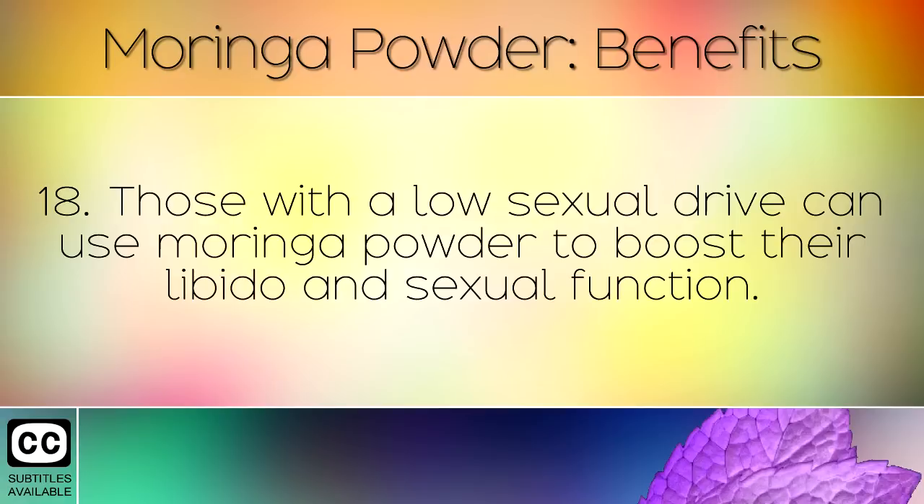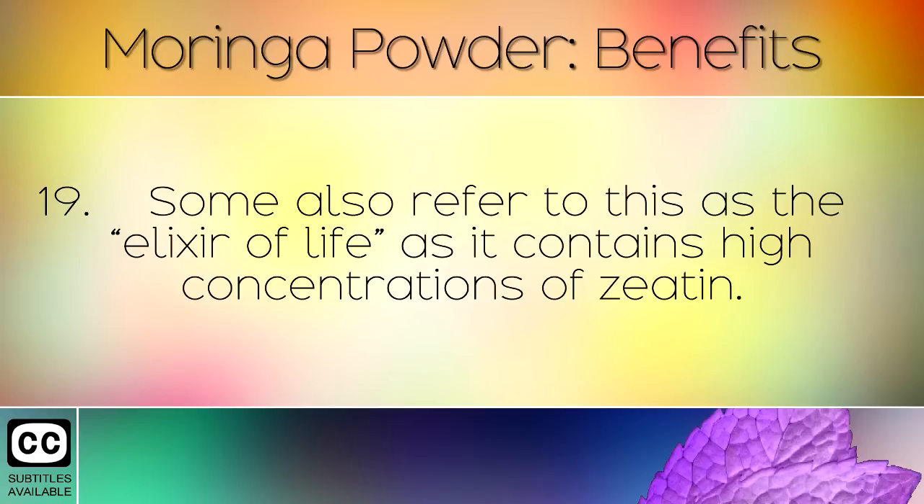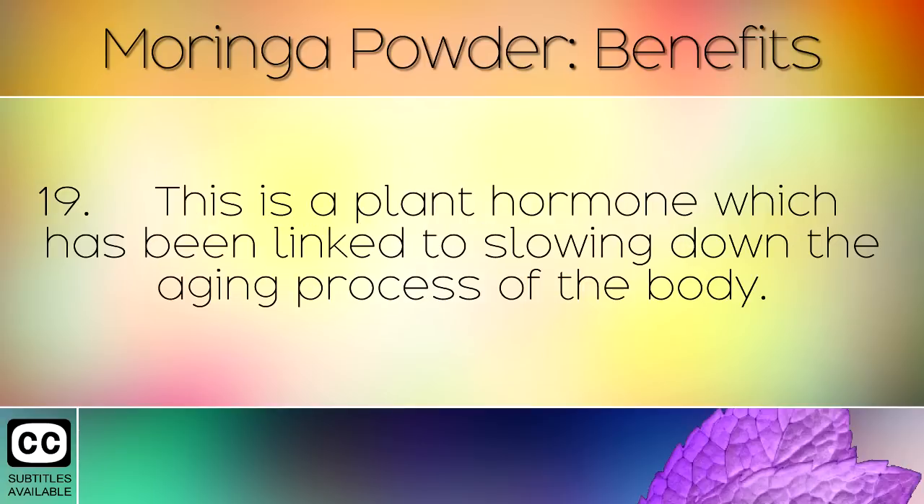Those with a low sexual drive can use Moringa powder to boost their libido and sexual function. Some also refer to this as the elixir of life, as it contains high concentrations of zeatin, a plant hormone which has been linked to slowing down the aging process of the body.